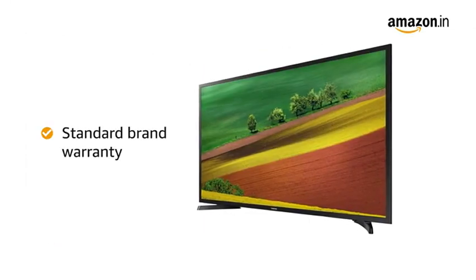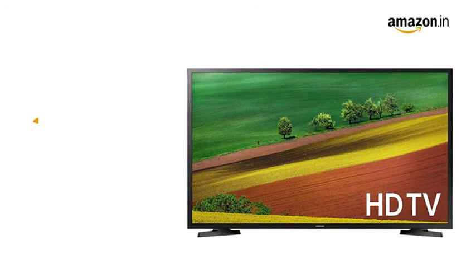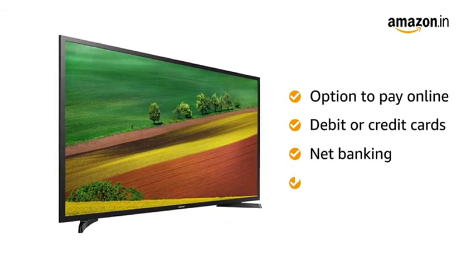The TV comes with standard brand warranty, and includes free installation and demo. You can avail EMI and exchange options, and also pay online using your debit or credit card, net banking, or other methods.